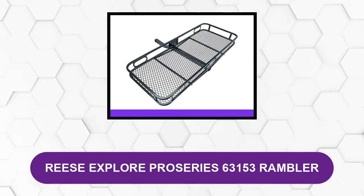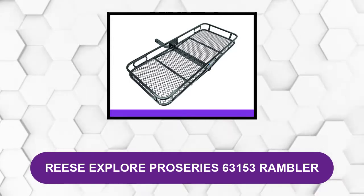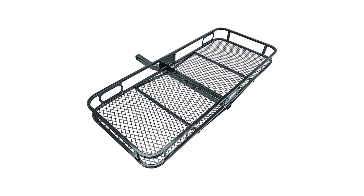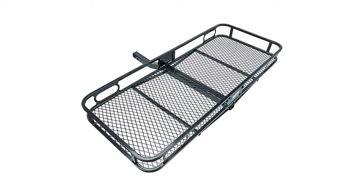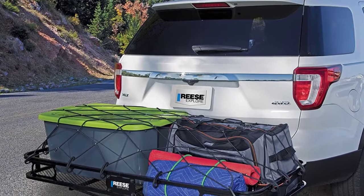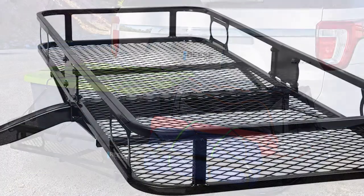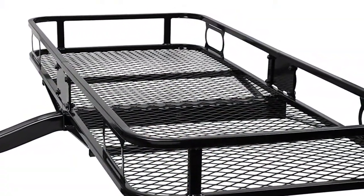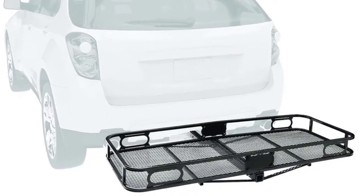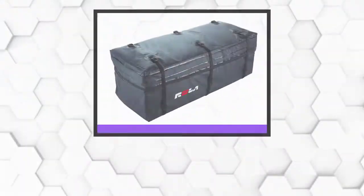At number one: Reese Explore Pro Series 63153 Rambler. This cargo carrier offers 500 pounds capacity, while 5.5-inch side rails help keep your cargo secured within the platform. It's also extremely easy to maintain and clean thanks to a rugged mesh floor. This product fits two-inch square vehicle receivers and features a rise shank design to elevate your cargo, delivering improved ground clearance. Sporting a two-piece design, this cargo carrier has a durable powder coat finish to resist elements, scratches, and rust.